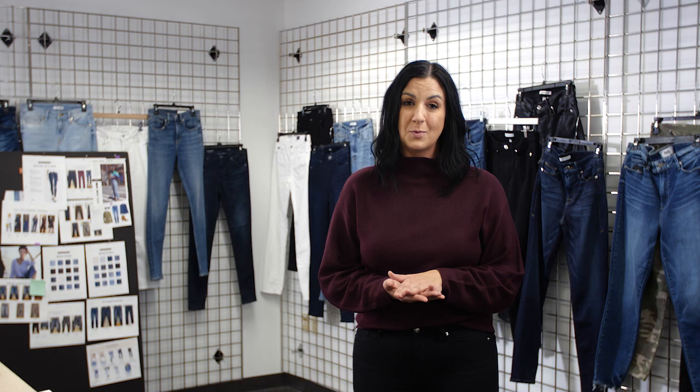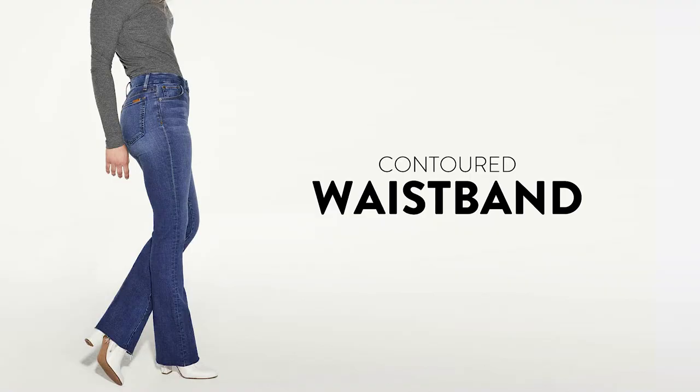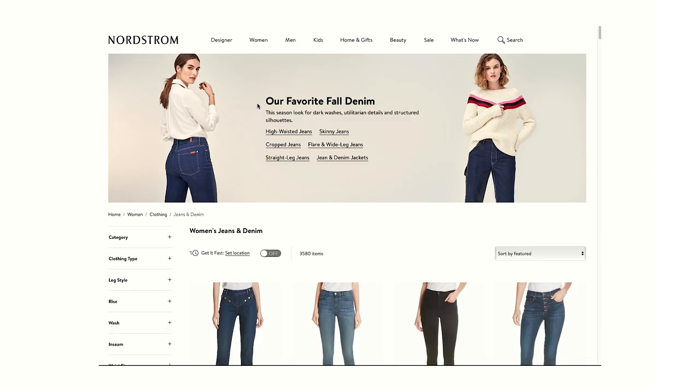Stay away from anything that has 100% cotton and that says it's rigid. It will not be forgiving at all and it won't stretch. You'll also probably have to go up one to two sizes.